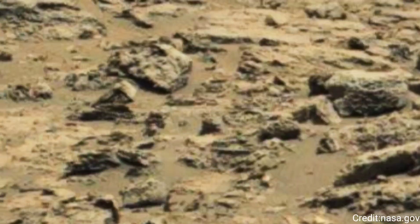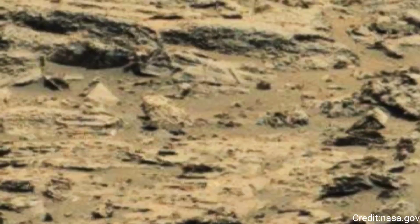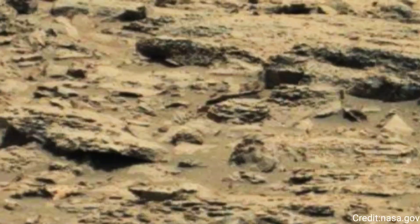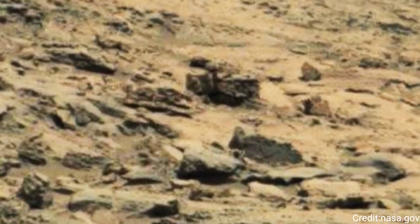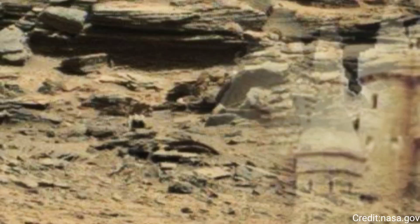The MastCam is equipped with two camera systems, the left camera MastCam 34 and the right camera MastCam 100. These cameras have different focal lengths, allowing Curiosity to capture a range of images from wide-angle views to high-resolution close-ups.